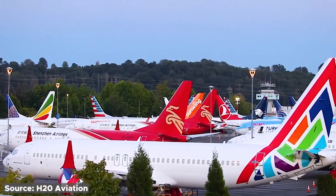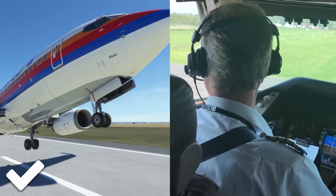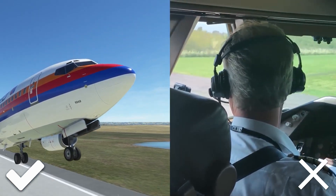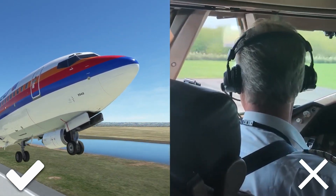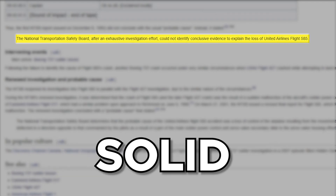Hearing this, you're surely wondering why didn't anybody take action and ground their 737s. Many airlines thought the plane was working fine and blamed the crew for all the events. Again, the NTSB didn't have enough evidence to make a solid conclusion.